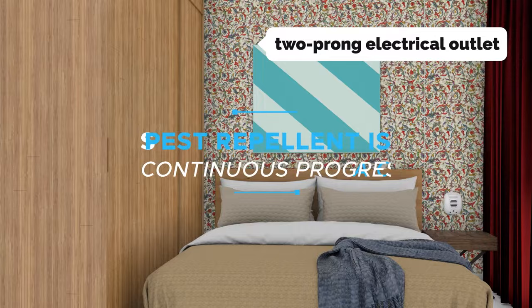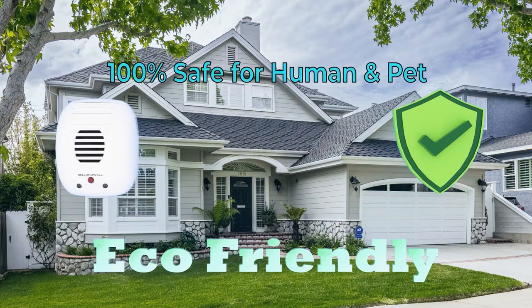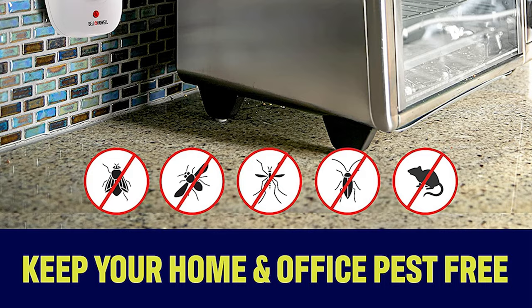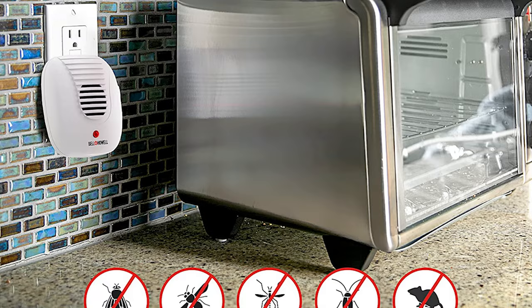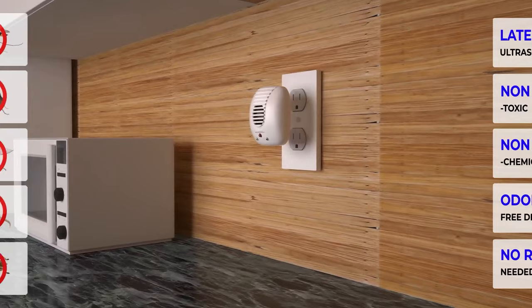The pest repeller plugs directly into a standard US two-prong electrical outlet and is silent. The unit detects when pests enter an area, and when this happens, it emits a burst of ultrasonic waves. These waves are inaudible to humans, but the pests can't stand them and will naturally find somewhere else to go. The pest repeller is also adjustable, so you can set it to repel mice, rats, spiders, ants, and roaches, or you can use just one setting.